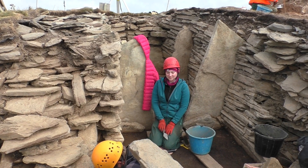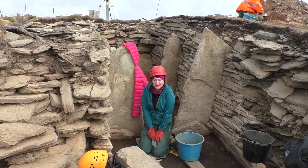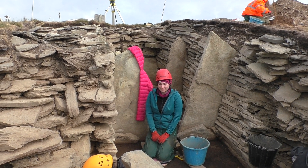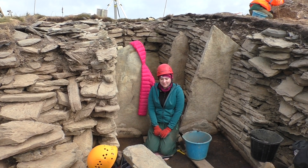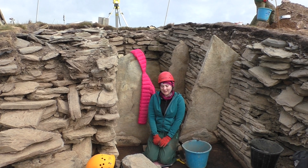So Sarah, what's the best thing that you've done on this excavation? I think excavating in the chamber where I am now is the best thing, because you get to be so close to the heart of the learning here. And what have you learnt? I've learnt to improve my skills as an archaeologist — my trowelling skills and my excavation skills, which are the things you don't get to do so much in classwork.